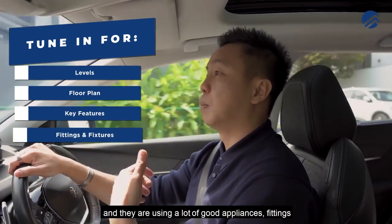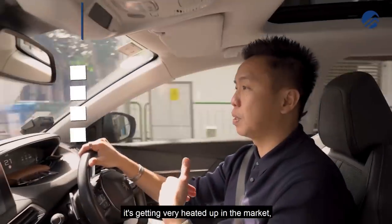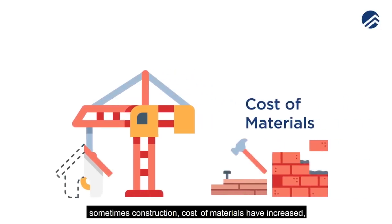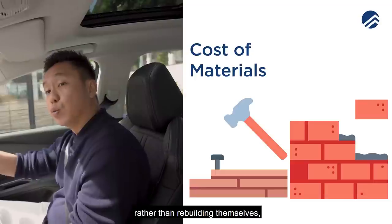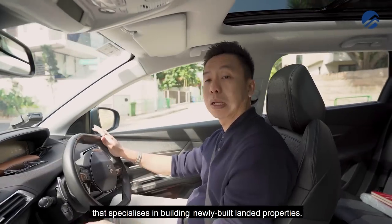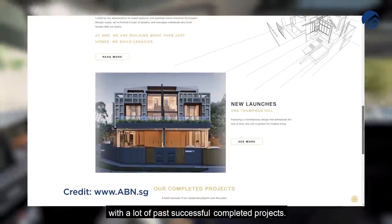They are using a lot of good appliances, fittings, and fixtures for the house. Nowadays, brand new landed properties are getting very popular, partly because with the pandemic globally, construction costs and materials have increased and the period to construct has been prolonged. A lot of people, rather than rebuilding themselves, are buying straight from reputable developers that specialise in building new landed properties. ABN has a lot of portfolios with many past successful completed projects.